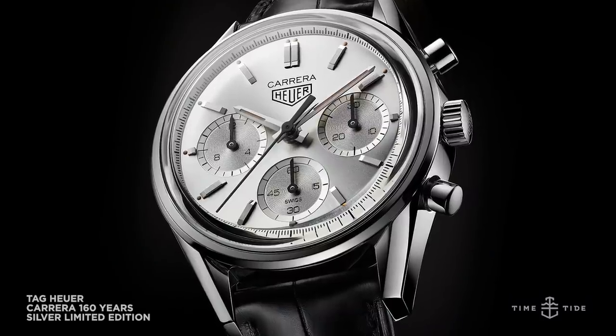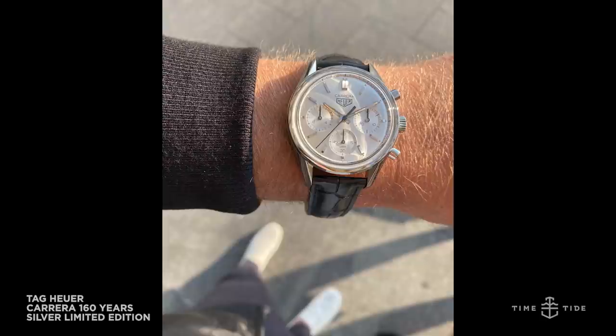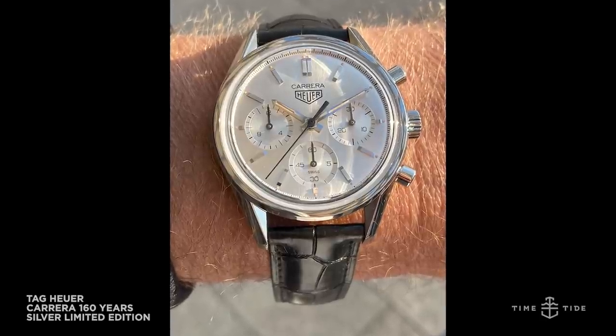The TAG Heuer Carrera 160 Years Silver Limited Edition. Little story — I was in Dubai waiting for a taxi, I saw a woman with a very fine watch on her wrist I'd never seen before. I said 'excuse me ma'am' — it turns out it was this watch. She worked for the brand and I was besotted — not with the woman, with the watch. This is a pitch perfect rendition of the first ever Carrera, the 2447S. The baton indices, the different finishings of the dial, the sympathetic vintage proportions, 100 metres water resistance — it is probably the best vintage reissue of the year so far. It came, it went.